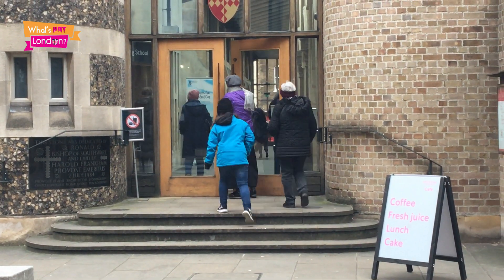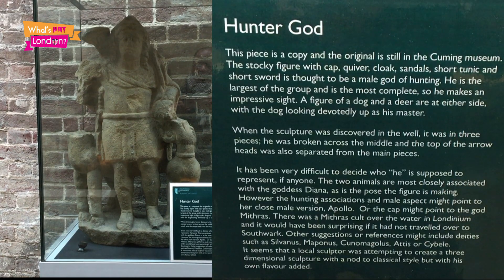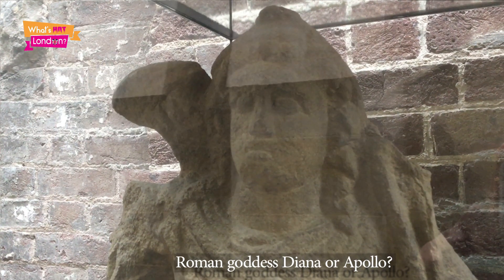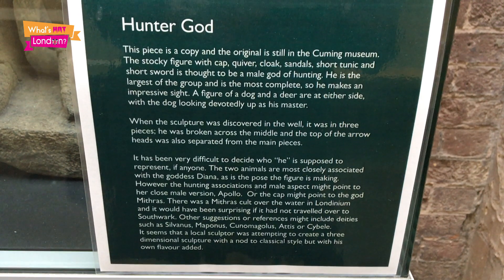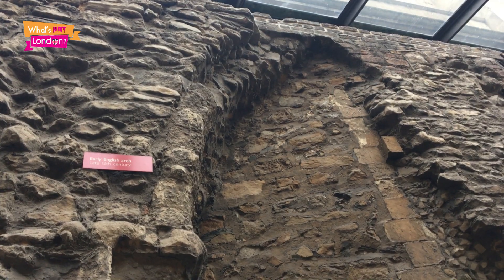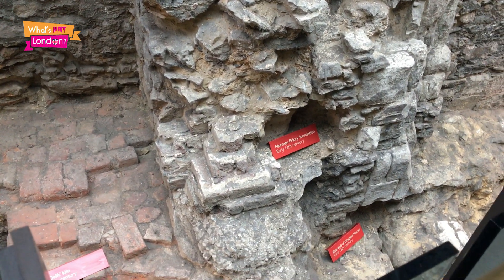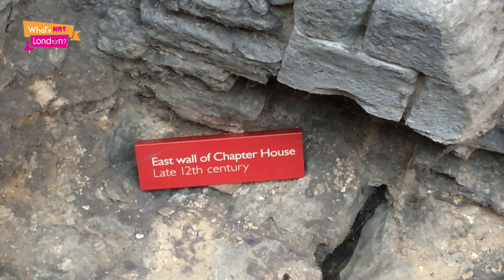There are many amazing archaeological finds in the Cathedral, and one of them is this statue of a hunter god. Some have suggested it's Diana, the goddess of hunting, but it has a very male bearing and presence. You can see the remains of an arch from the late 12th century and a Roman road from the 1st century AD. The remains of the east wall of the chapter house are also dated to the late 12th century.